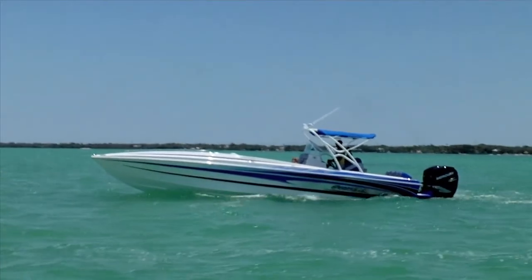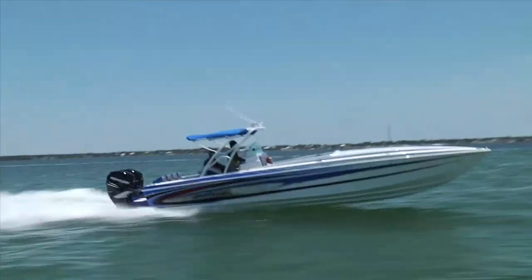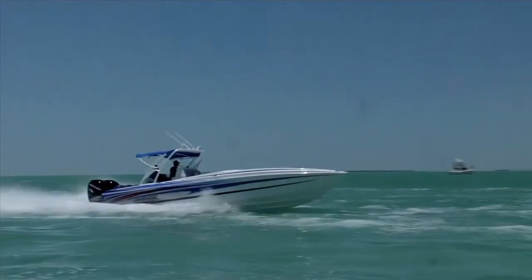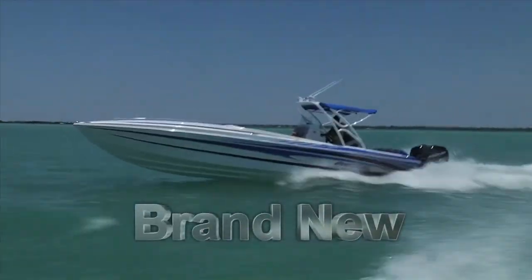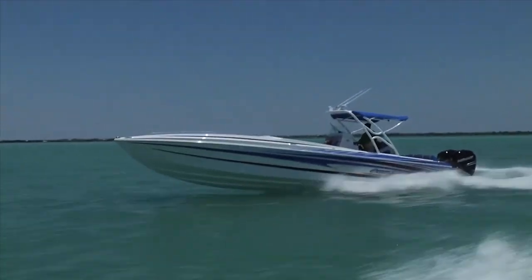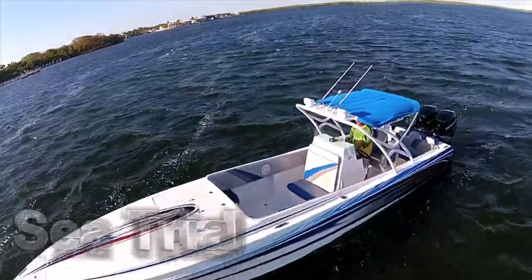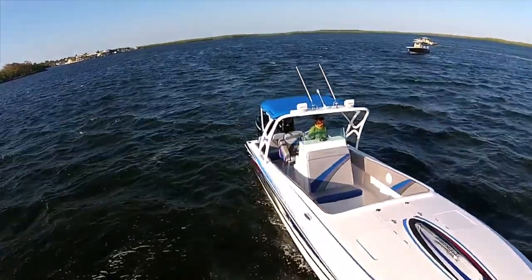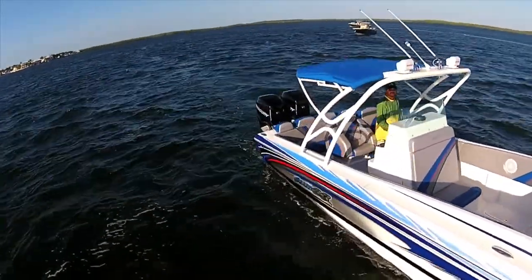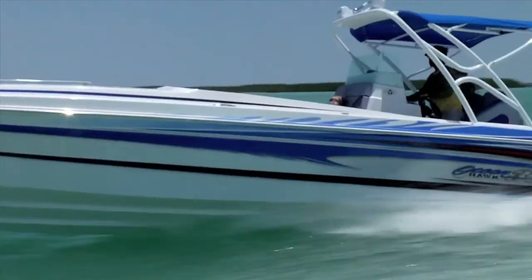Boats Direct USA is proud to be your factory outlet for Ocean Hawk. These boats are a legend — they're fast, affordable, fuel efficient, and can run where the others turn back. Brand new Ocean Hawks are in stock at Boats Direct USA and ready for you to come sea trial. Ocean Hawk turns heads at the dock with the gorgeous styling of a go-fast cigarette boat, a spacious forward cabin, and twin Mercury 300 Verados that push this boat over 65 miles an hour.